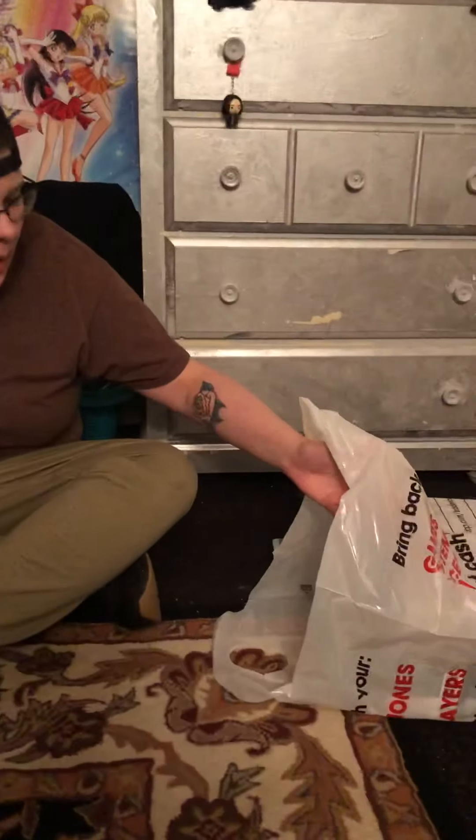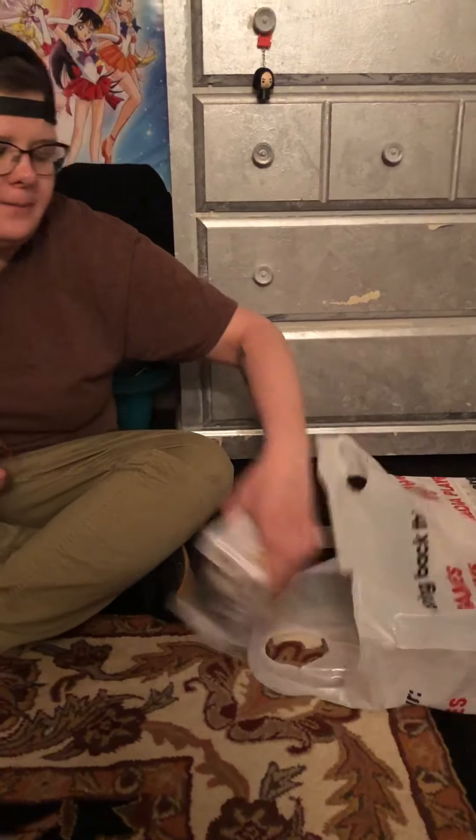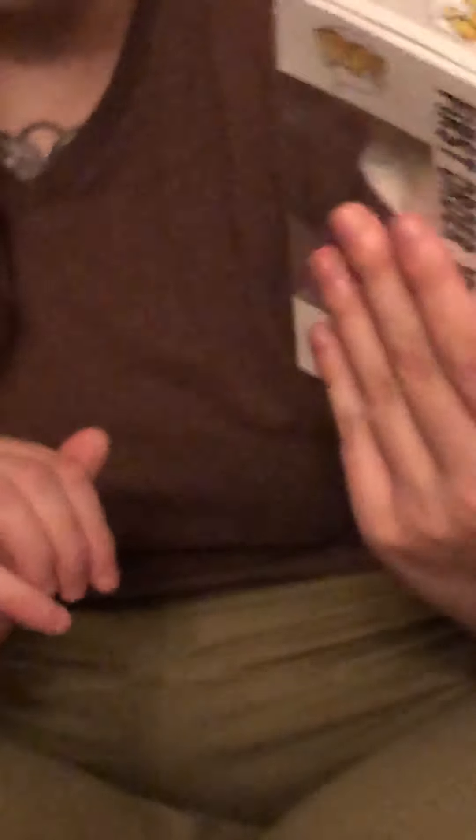First off, we got pop figure from Star Wars, number 317, the First Order Jet Trooper. Looks like he's also a bobblehead, which is pretty dope. I'm digging it.